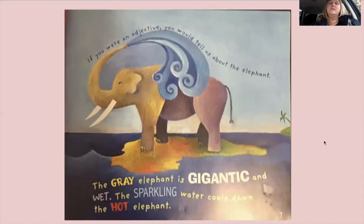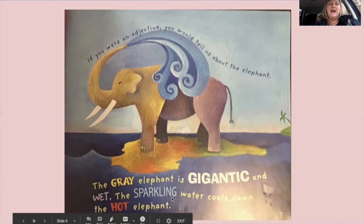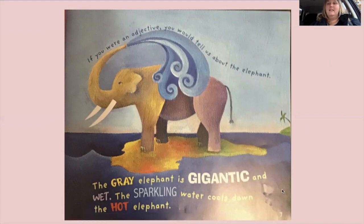'If you were an adjective, you would tell us about the elephant. The gray elephant is gigantic and wet. The sparkling water cools down the hot elephant.' Oh my goodness, this one is so full of adjectives — gray elephant, gigantic and wet from the water, and the sparkling water cools down the hot elephant. All of those words describe the elephant and the water.